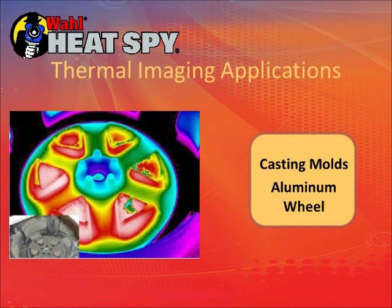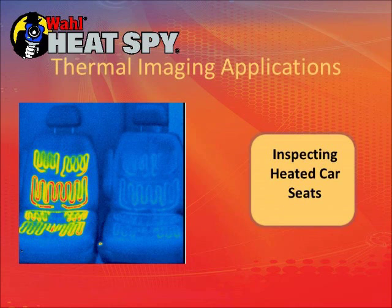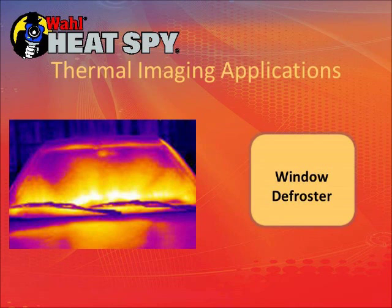This is a cast aluminum wheel — it's important to get a good uniform casting temperature, or you can have flaws that will crack under load later. These are heating elements in a car seat; the left seat is heated and you can see the elements even when they're not on. We sell a lot of these cameras to Detroit. This shows a window defroster test — checking for uniform heating across the windshield.